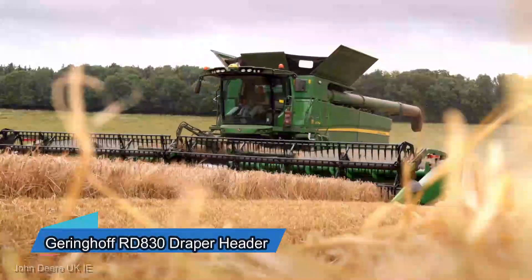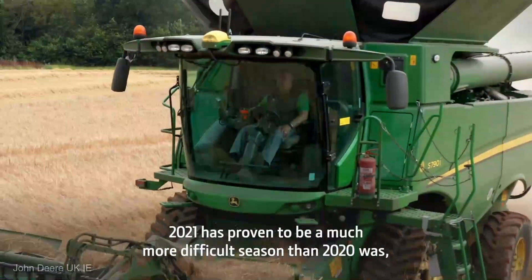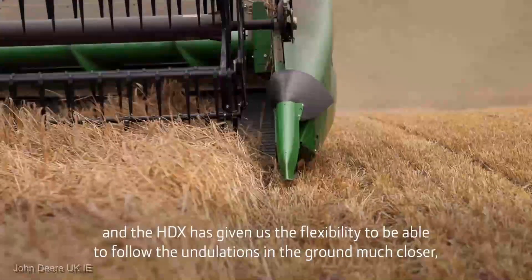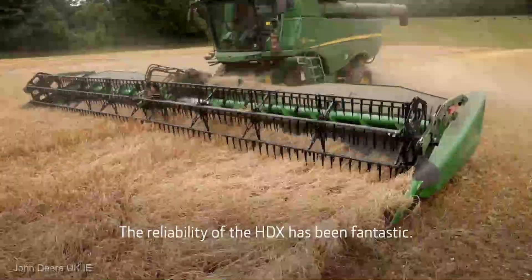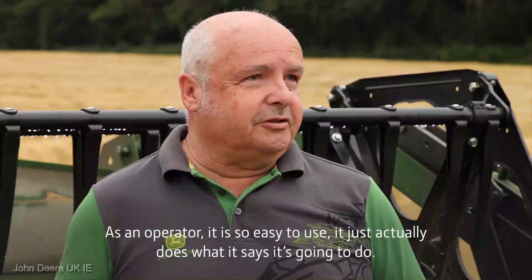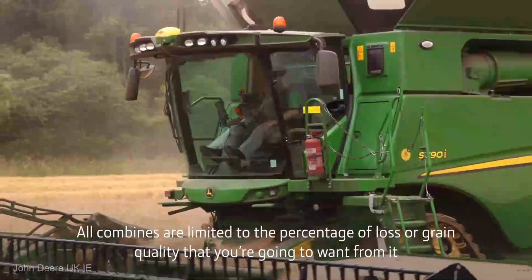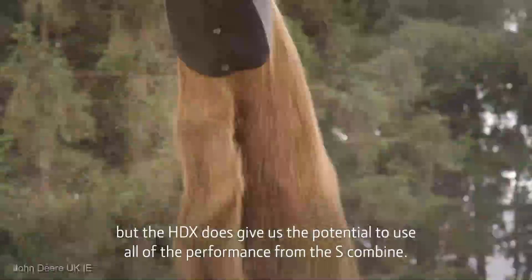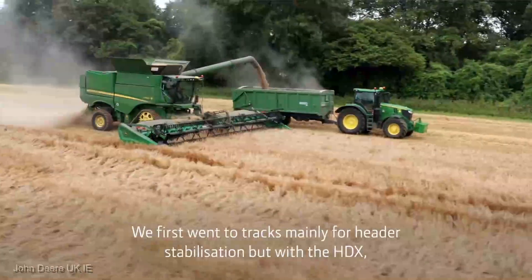We're about to dive into the final act of this agricultural symphony: the Gringhoff RD-830 Draper Header. This machine is about to take your grain harvest to a whole new level. The RD-830 isn't just a header; it's a testament to agricultural engineering at its finest. With its flexible draper belts and advanced cutting technology, it ensures a clean and efficient harvest, even in challenging terrain. The RD-830 glides through your crops with grace, its flexible design adapting seamlessly to the contours of your land, ensuring a thorough harvest.